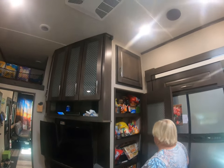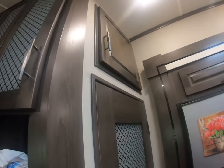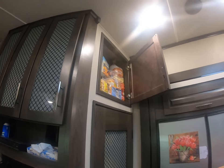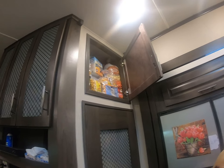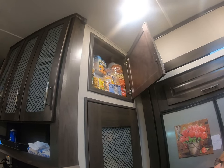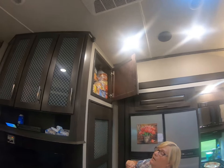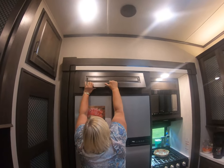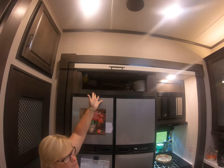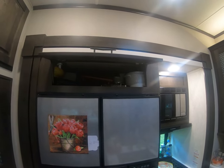Up here — I probably should have brought the ladder — there's some more storage. We keep a lot of snacks up there, so if Opa really wants a snack he has to pull out the ladder. We went to Sam's Club and stocked up. There's a lot of room up there. This is also some storage — I keep cookie sheets up there, my waffle maker, my rice cooker, different things.